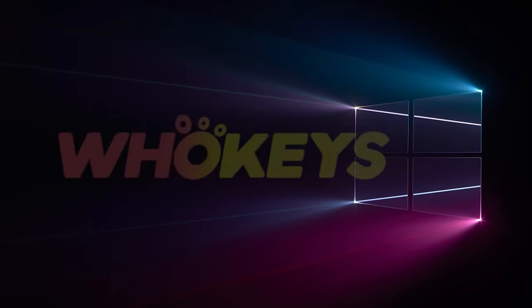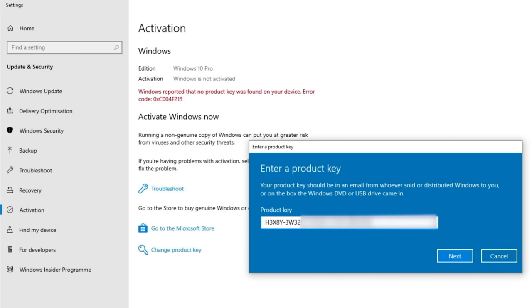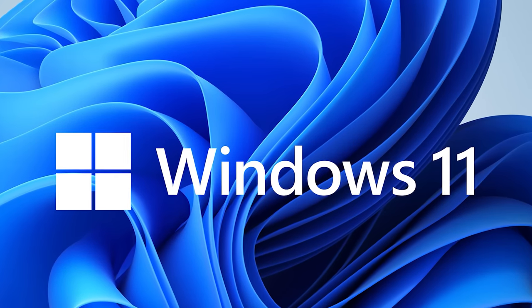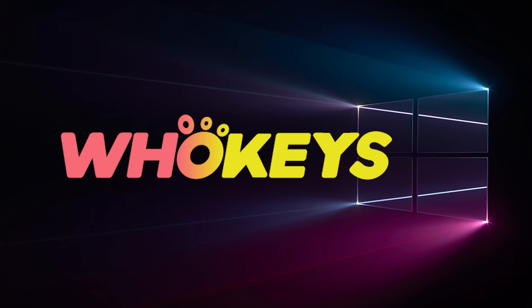Looking for a cheap way to license your Windows? Check out Hookies through the links in the video description. Make sure to use the code TN20 to get 30% off. Paste the license to the activation settings and you're all done. This license is for Windows 10 but you can upgrade it to Windows 11 for free. They also offer Microsoft Office 19 licenses — use the same code TN20 to get 30% off at hookies.com.